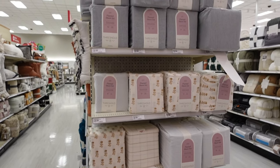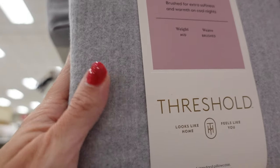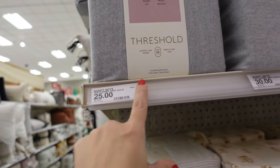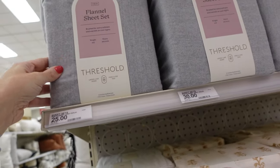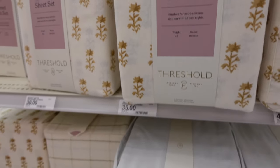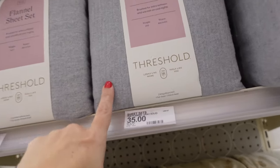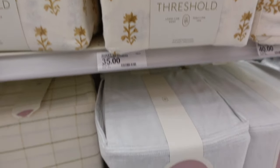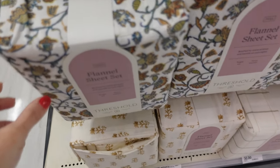Flannel sheets are going to be 40% off. They're super soft. The gray set is $25 for twin, $35 for queen, and more for king. They also have white with a floral design, a gray stripe, green plaid, and a floral option.